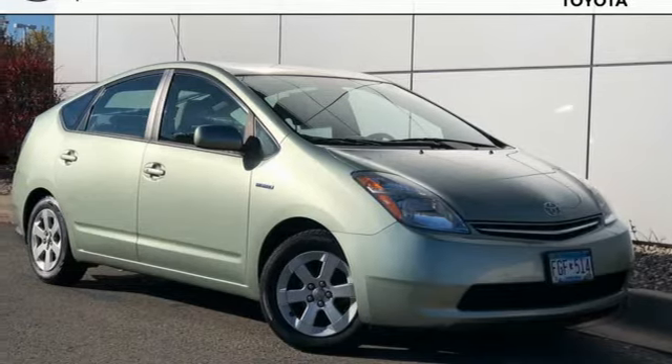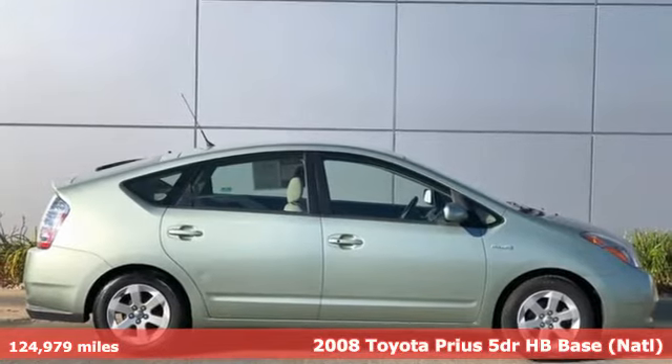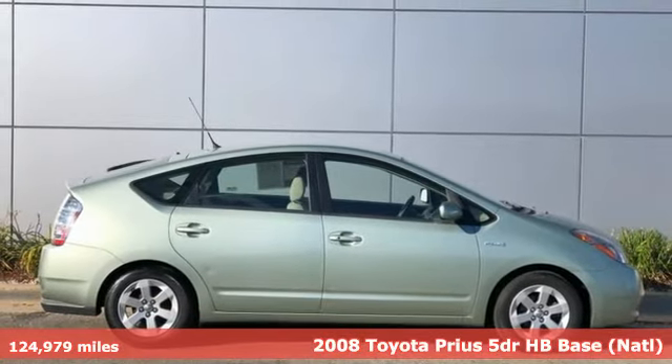It's a 2008 Toyota Prius. Driving change without changing driving. The art of moving forward is embodied by the Prius.